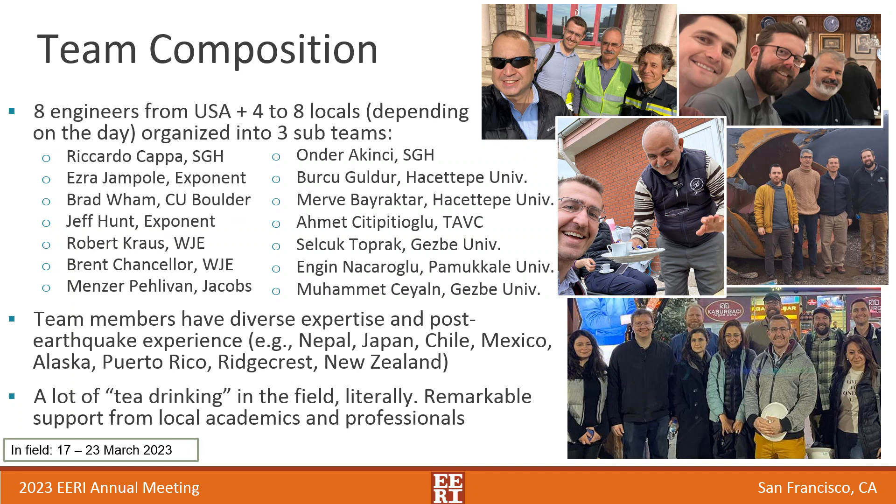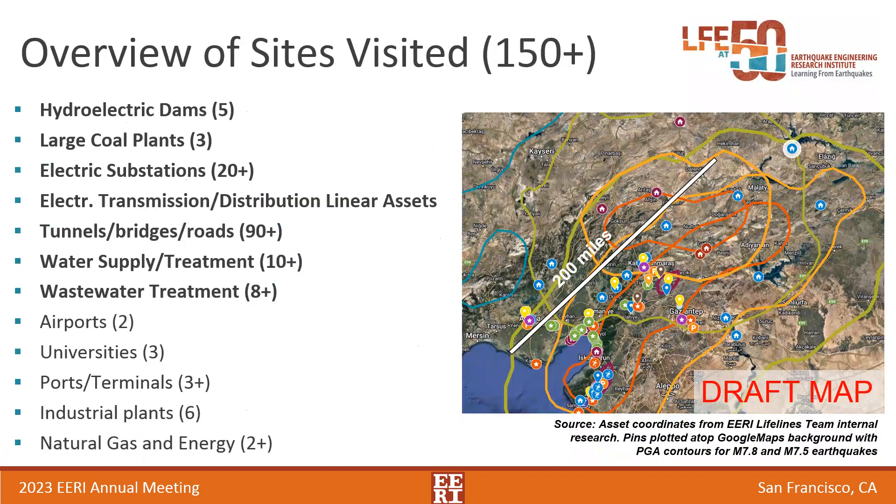There was a lot of what I call tea drinking, and if you see the middle photo in the slide, it kind of summarizes it. If it wasn't for the local support, I don't think we would have accomplished so much. So thank you again for the local support.